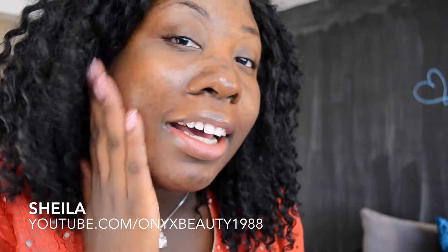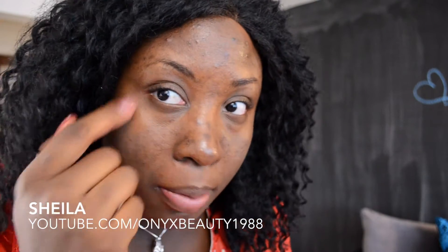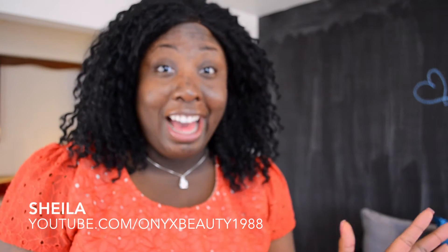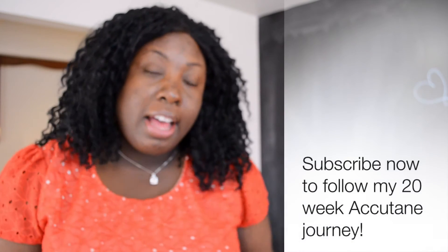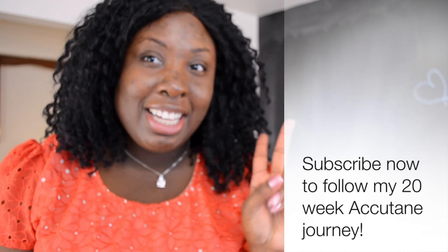So as you guys can see, this is my skin without any makeup on. I have a pimple here and one here as well, and those are the only really huge, noticeable pimples I have right now. If this is my initial breakout, I'm cool with that. I'm going to do more videos on my makeup and the products I'm using throughout my Accutane journey, and I'll see you guys next week for my two-week update.